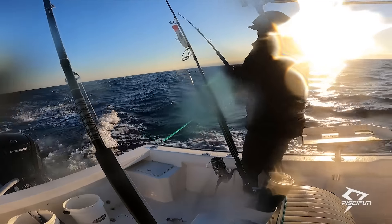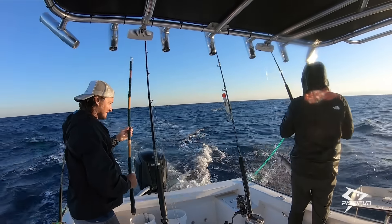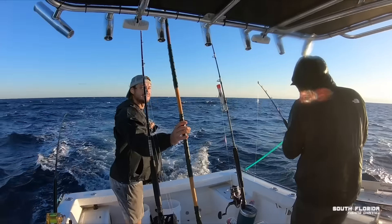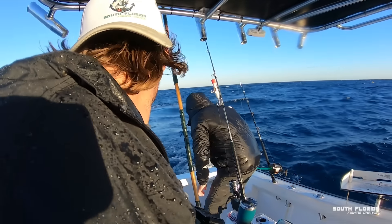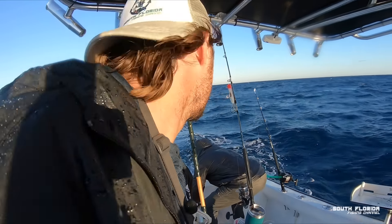There is a fish on there. Well, well, well, look at that. Oh, and we're heading right for a buoy. The pliers are in the bucket.